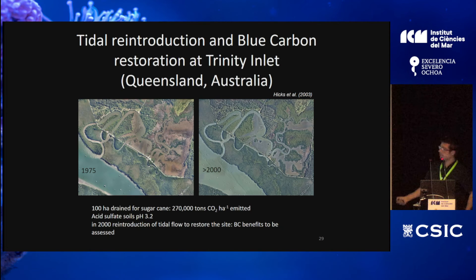Another case study is in Queensland. Coastal wetlands are very productive land, and in the 1960s they were drained by creating walls that restricted tidal flow so the land could be used for sugar cane farming. This created acid sulfate soils — very acidic soils from microbial activity. In 2000, they reintroduced tidal flow and the ecosystem is now recovering. However, the blue carbon benefits associated with this restoration were not studied at the time.